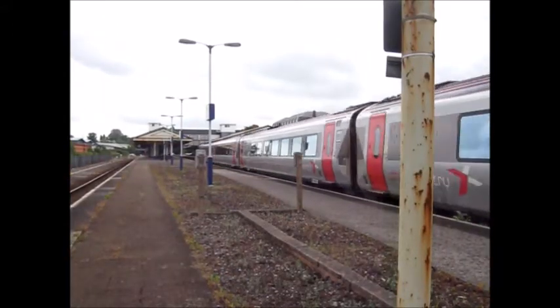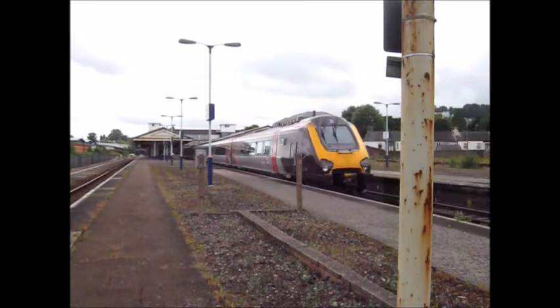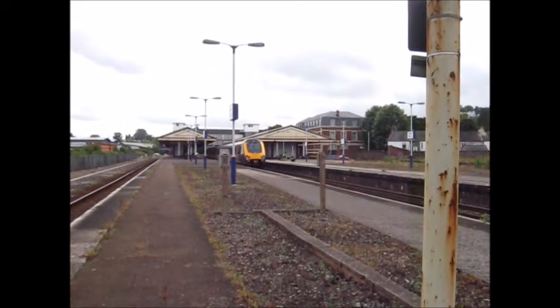This is a Cross Country Voyager — it's a Super Voyager, 221124 — heading to Plymouth. You can still see the area where the old Virgin Trains Cross Country logo used to be.